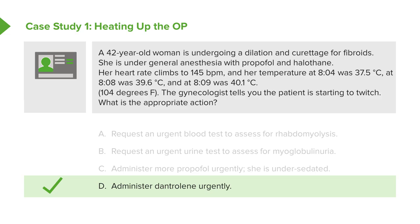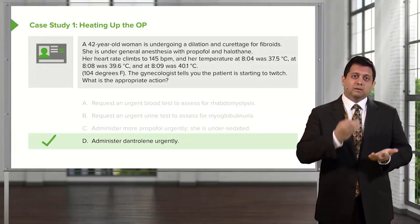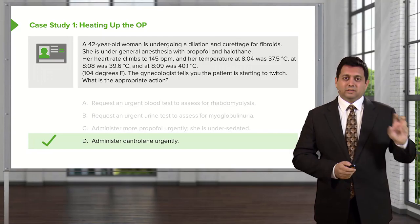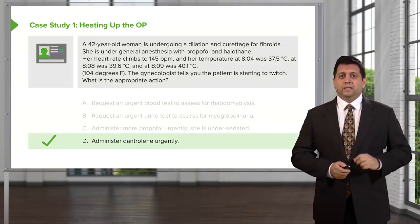If you answered D, you can become a doctor. If you answered anything else, you need to recognize malignant hyperthermia. This is critical for your training. Malignant hyperthermia — dantrolene within one minute or the patient dies. Remember this.